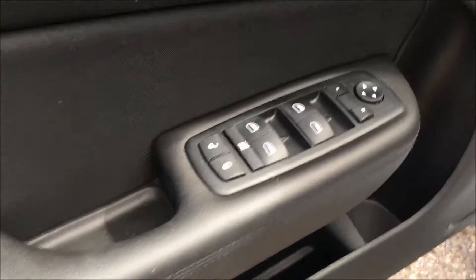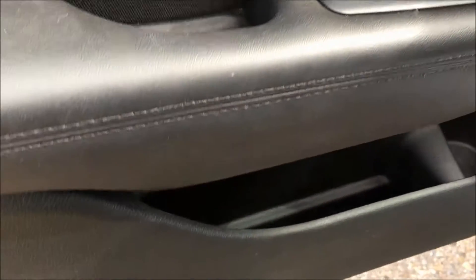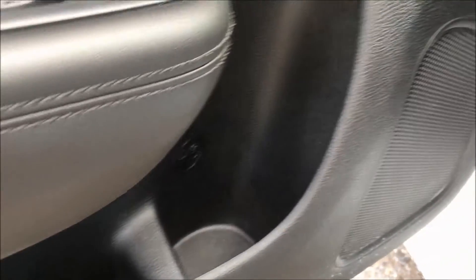Inside the door we do see some power options including your windows, your locks and your mirrors, and some storage and a bottle holder underneath.